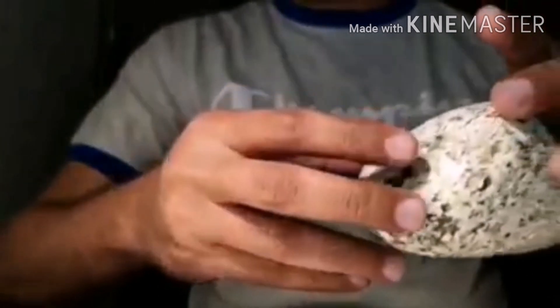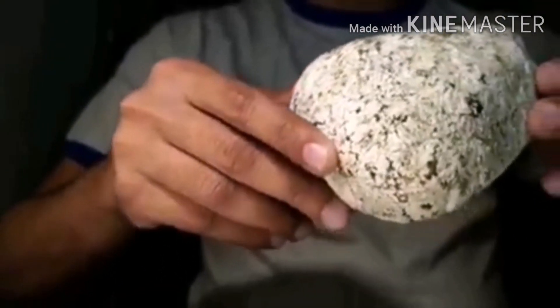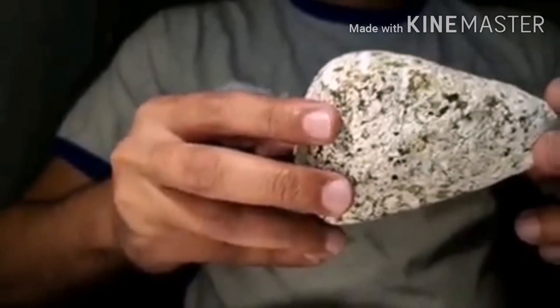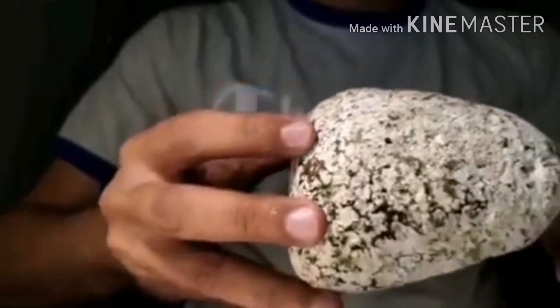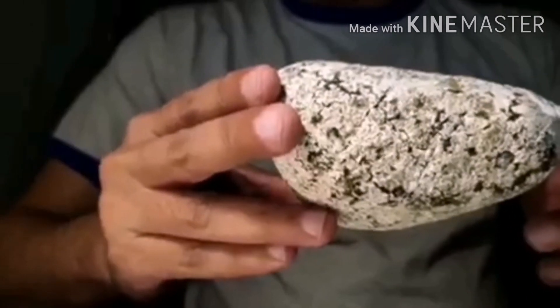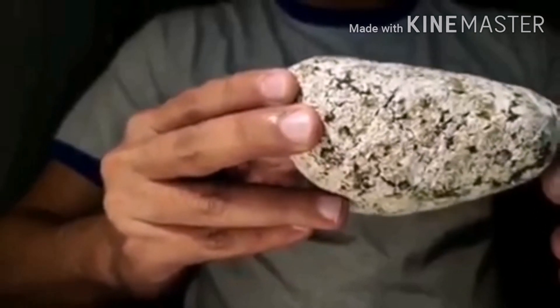Sperm whales were hunted in the 18th and early 19th century for spermaceti, which was used extensively as a lubricant across various industries until crude oil made its way to civilization. Awareness of ambergris existed during that period in time, but it was not the exclusive purpose, as is widely speculated, for hunting sperm whales.